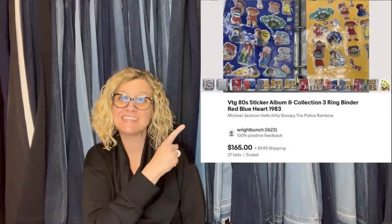Thanks to Courtney, her YouTube channel Bolo Buddies, and this group — I have my first bolo to share! I found two vintage 1980s sticker albums loaded with Michael Jackson, Cabbage Patch, Hello Kitty, Snoopy, The Police, plus so many more. I probably could have separated it out and made a bit more, but I didn't have the time. I spent $8 at one of my local thrift stores, listed as a seven-day auction with activity every day. Buyer is all in at $165 plus shipping and taxes. Thank you Courtney — so thankful for all the information you are so willing to share.